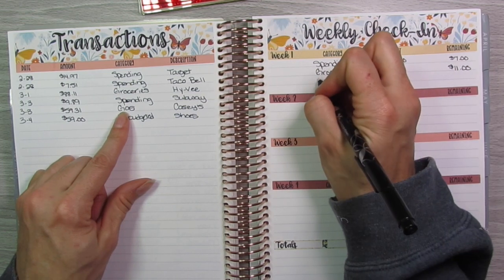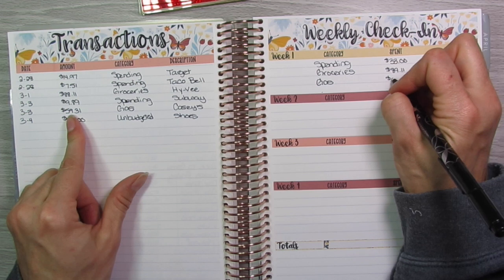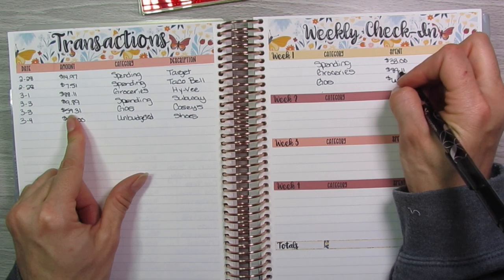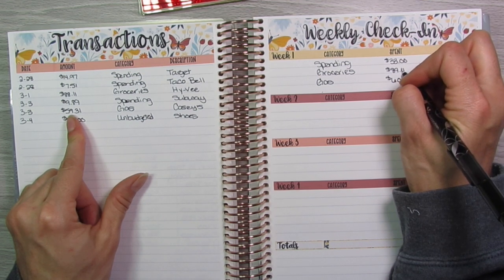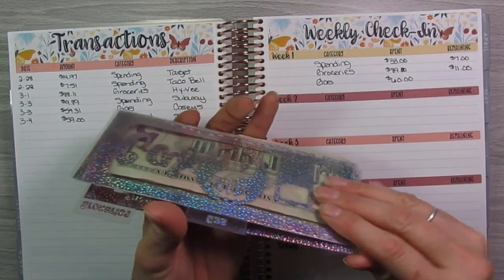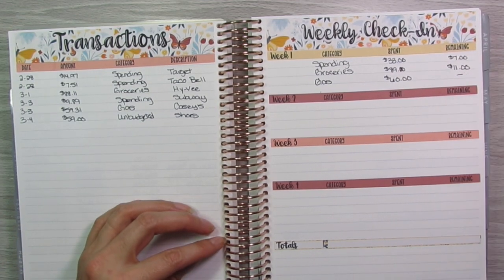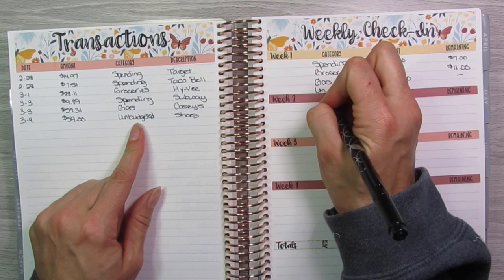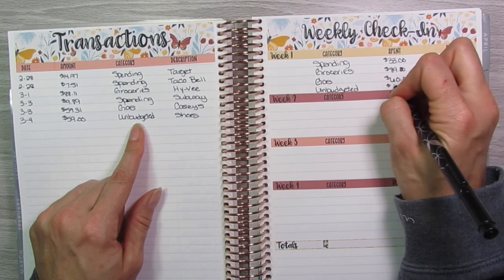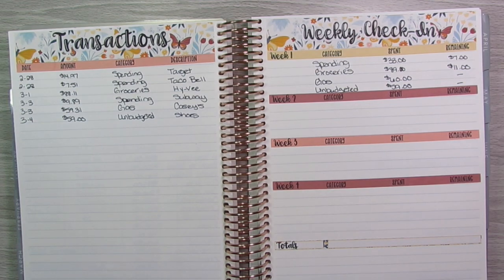Then I'm going to do gas, which was $59.31 — rounding that up to $60. As you can see, there's nothing left of gas since my gas budget is $60, so we have nothing remaining. And then last is unbudgeted, which totals $59, and there's nothing remaining because I obviously don't budget for unbudgeted expenses.